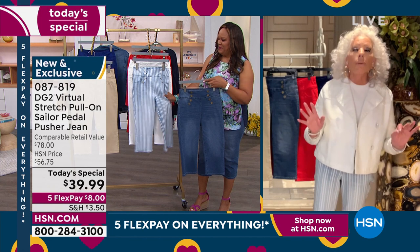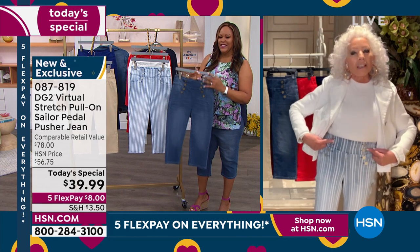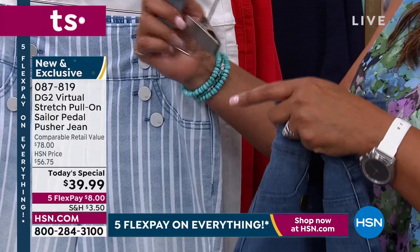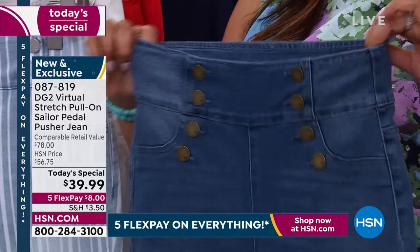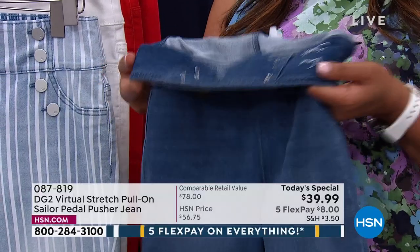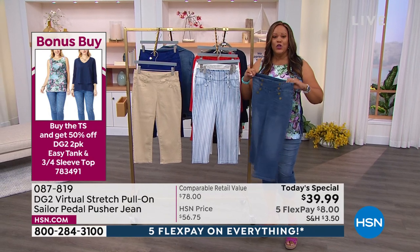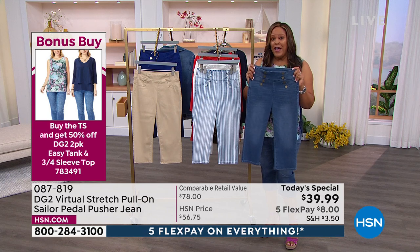That's probably two or three years in the making on a cropped pant. But with that whole sailor theme, the buttons and the buttonholes and the comfort waist, much more detail for less money. Buying this and then getting the bonus buy is just brilliant. For $74, you are getting such a deal. And your anniversary speaks volumes with just how great your line is — more than 17 million sold of her jeans. To be able to get this denim pedal pusher in this wonderful, wonderful Virtual Stretch fabric — the number one fabric.